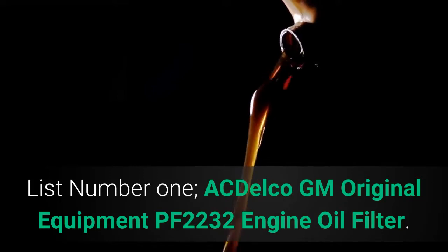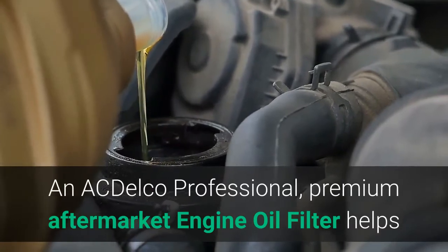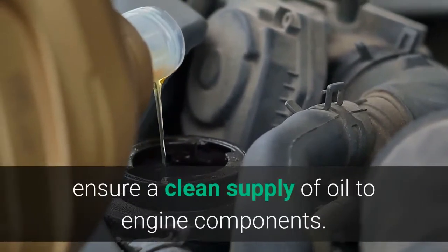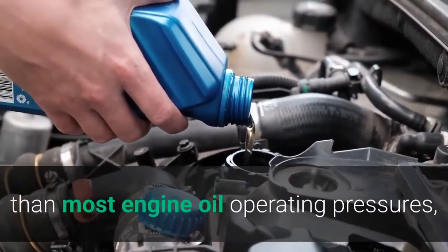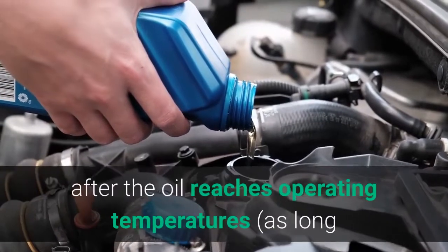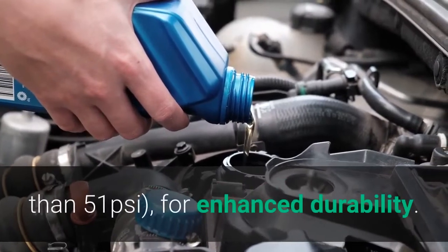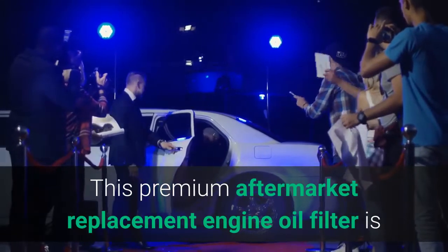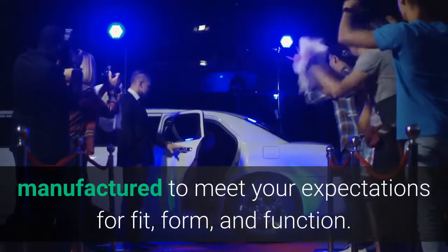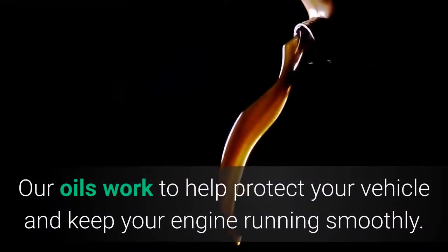List number 1: ACDelco GM Original Equipment PF2232 Engine Oil Filter. An ACDelco Professional premium aftermarket engine oil filter helps ensure a clean supply of oil to engine components. It is equipped with a burst strength 5 times greater than most engine oil operating pressures after the oil reaches operating temperatures, as long as the normal engine oil operating pressure is not greater than 51 psi, for enhanced durability.